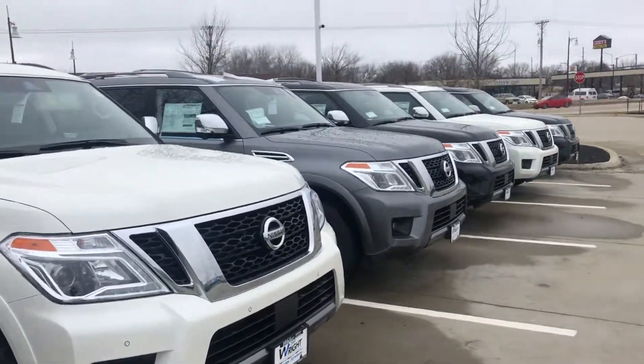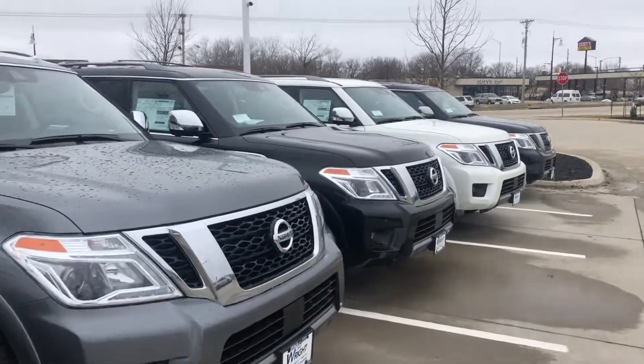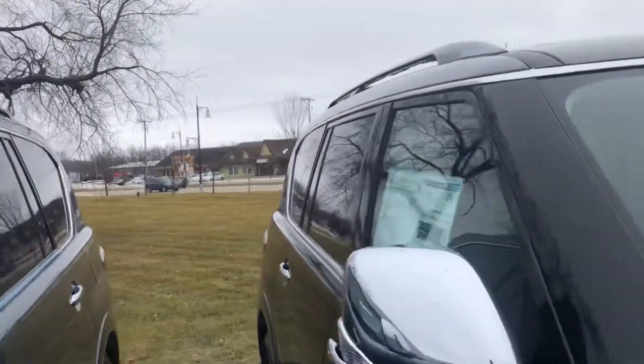Hi Julie, this is Nigel at Dave Wright Nissan. I want to give you a chance to take a look at our 2019 Armadas. Beautiful looking vehicles. They are truck-based, so they're a bigger vehicle overall.